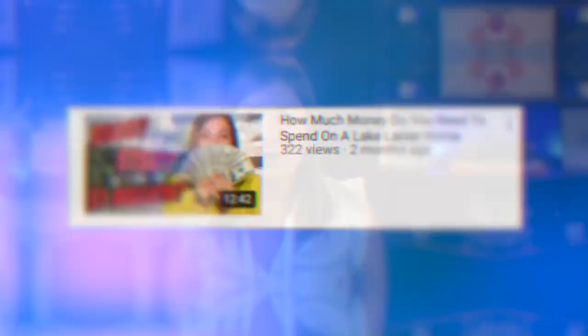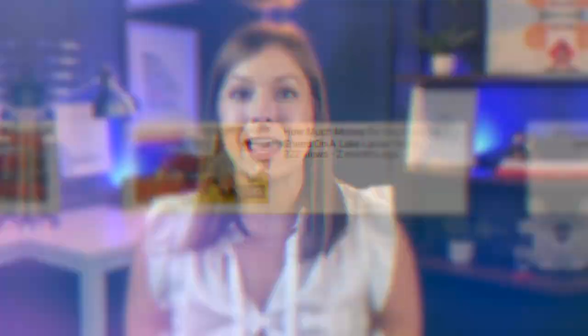Alright, so are you ready to make a purchase? Curious as to how much homes on Lake Lanier cost? Make sure you check out this video to explore the different price points on Lake Lanier and what you get for your money.